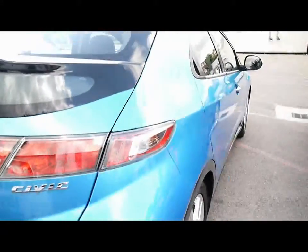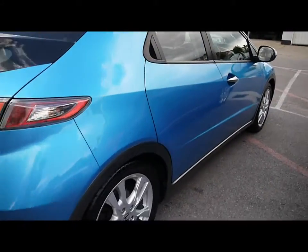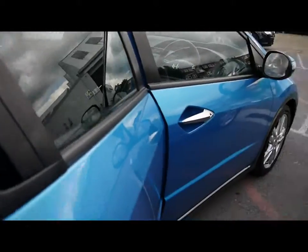Plenty of room in the boot for the hatchback, with under-storage as well. The door handle is neatly hidden in the window line, giving a nice and smooth look to the car.